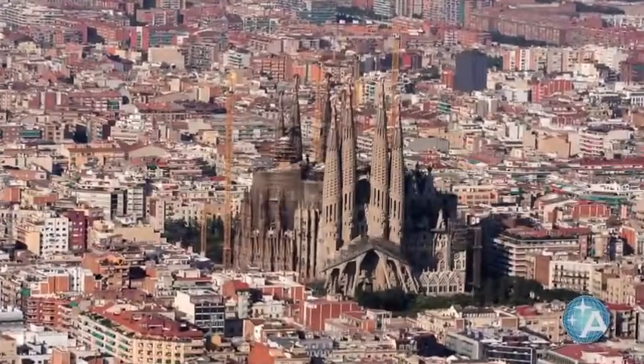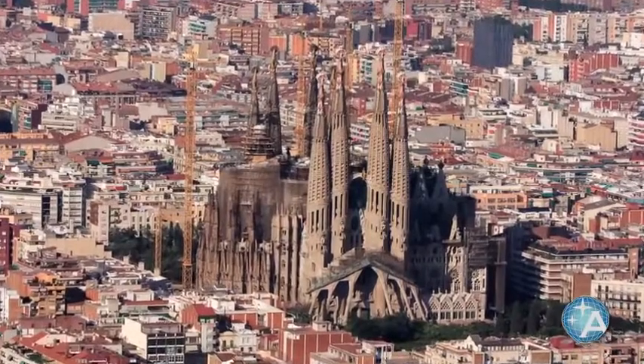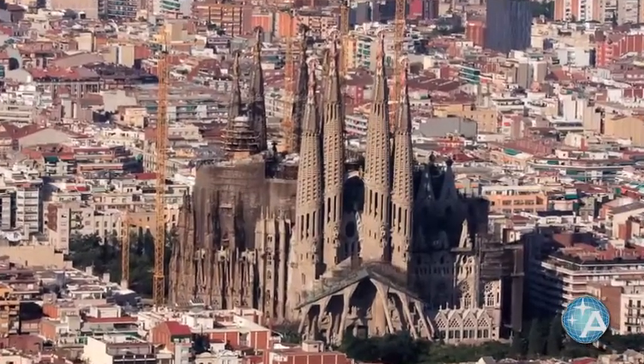And of course, the Sagrada Família is now open for inside visits. If you have not seen the inside of it, it is absolutely stunning. For those not familiar, it's the Gaudí architecture of the church that has been under construction for many, many years — and many years to come, because it's nowhere near completion. But it is an architectural wonder, really quite exquisite and unique.